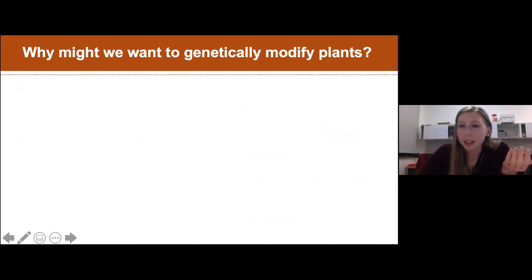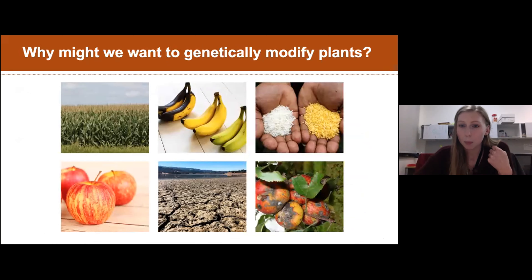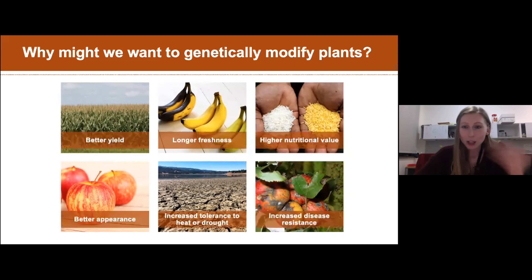Why might we want to genetically modify plants? Audience suggestions include: more food, growing plants faster, making them look better, adjusting to different climates, making them more nutritious, lasting longer, and using fewer resources. So we touched on almost all of these: better yield, more freshness, increasing nutritional value, making them more tolerant to high or low temperatures. And a big one we work on in our lab is pest resistance.